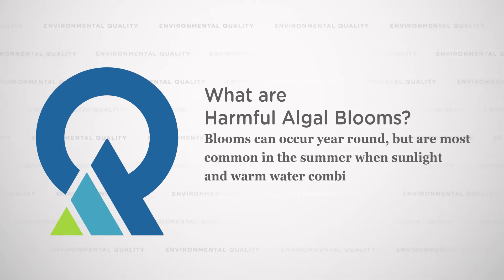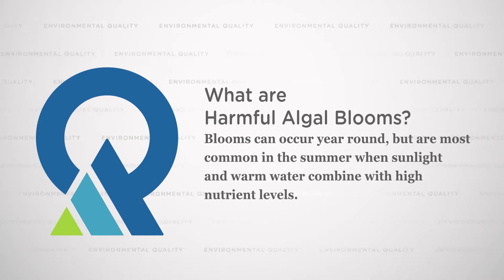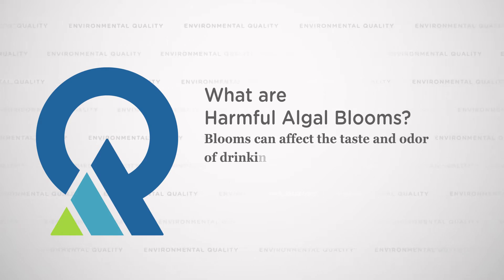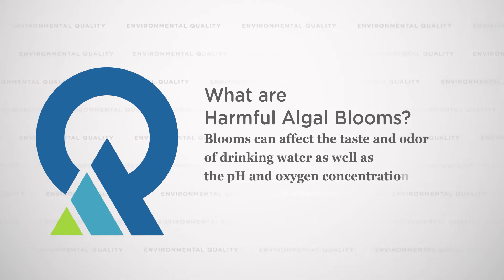Toxins can affect stock watering, so we worry about livestock, drinking water, and of course recreational users as well. Algal blooms can affect the taste and odor of drinking water and can also affect the pH and the oxygen concentration.